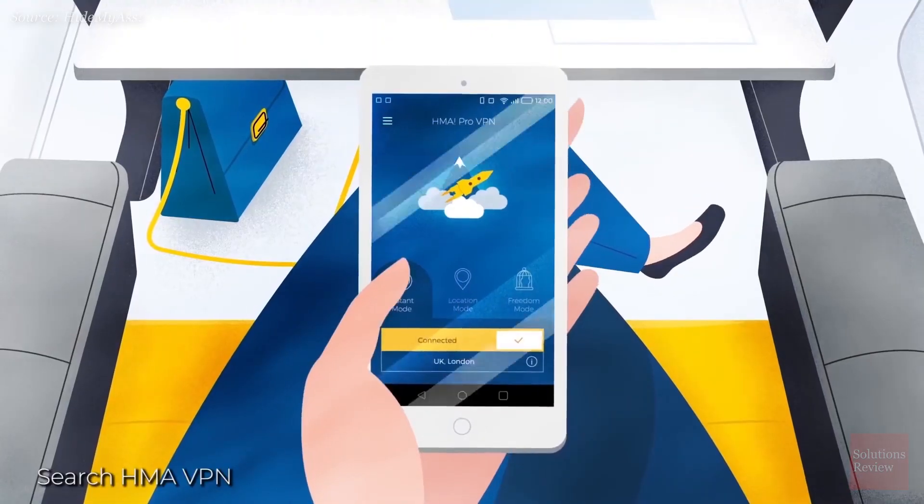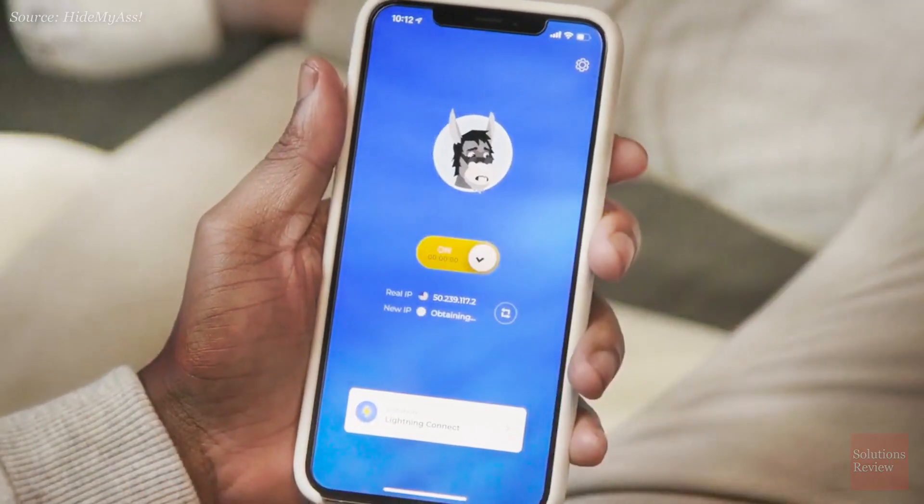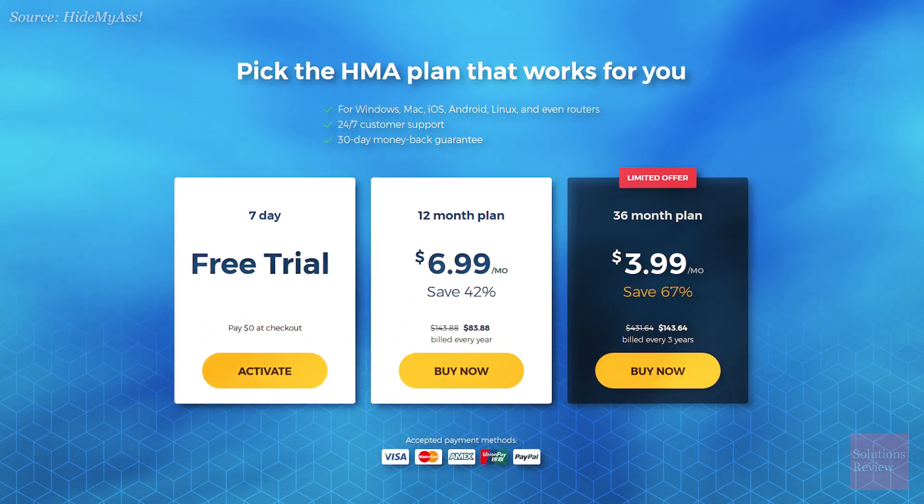Windows or Mac, Android or iPhone, Linux or iPad — HMA has apps for them all, and also allows up to five simultaneous connections per user account. Subscriptions include a seven-day free trial, all the way up to a three-year plan for the best savings.